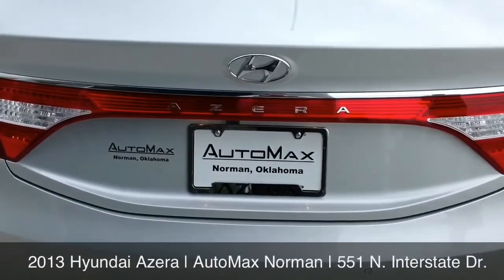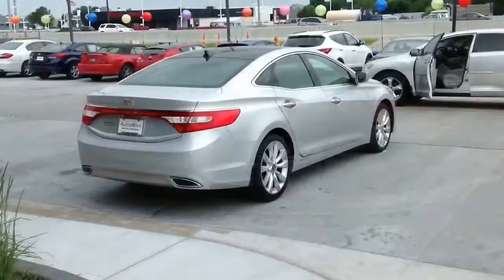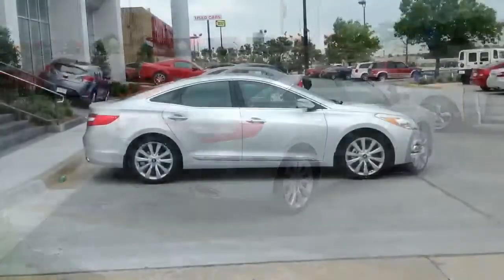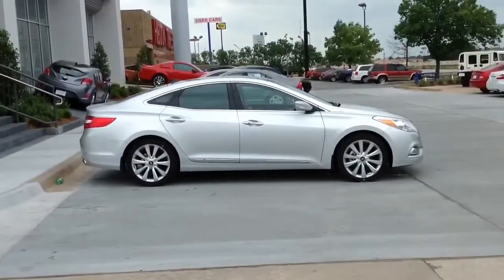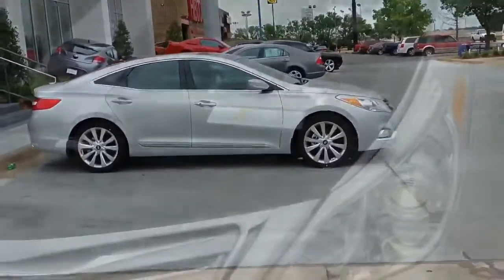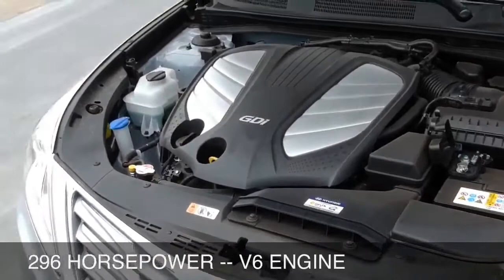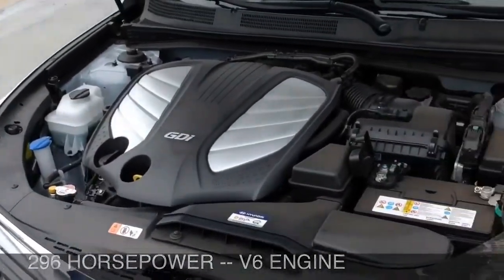If you were thinking about driving a luxury car like the Toyota Avalon, the Ford Taurus, or the Nissan Maxima, please don't even think about it before coming for your test drive of the Hyundai Azera. It's beautiful, it has a 296 horsepower V6 engine, gives better gas mileage than all of them, as well as the better warranty and safety ratings.